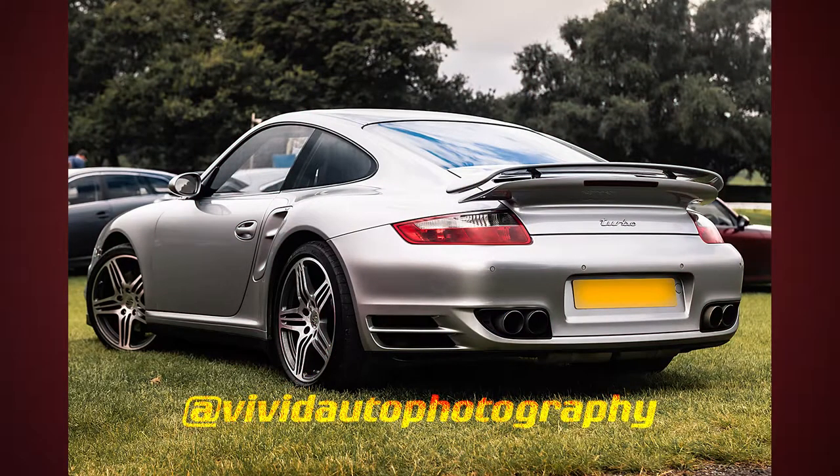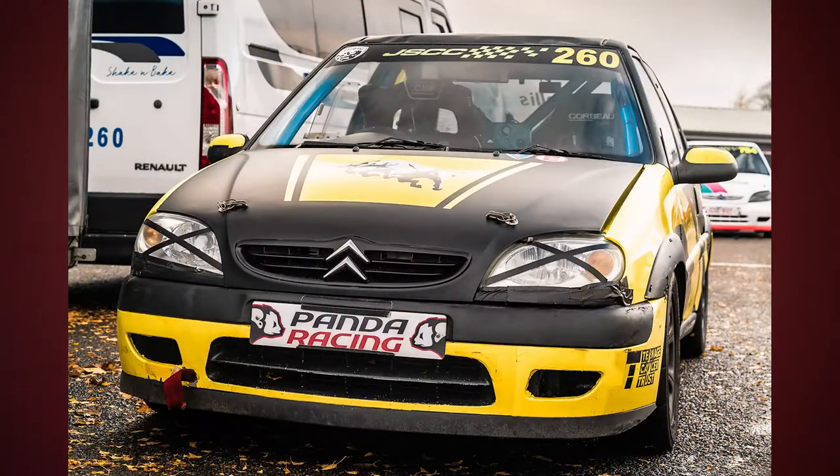I've got two prime lenses and one zoom when at a car meet. I mainly use a Sigma Art 50mm f1.4 when I'm photographing in smaller spaces and guaranteeing a higher quality picture ratio.